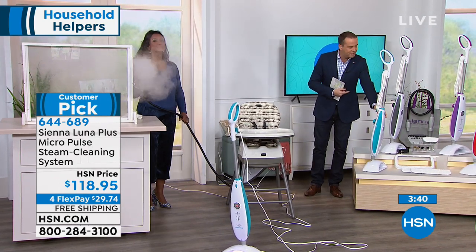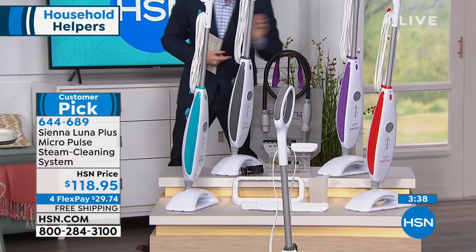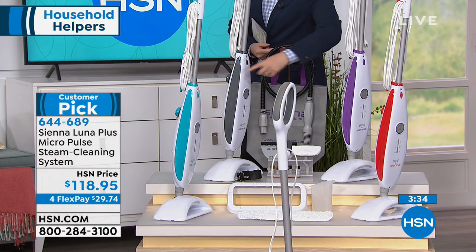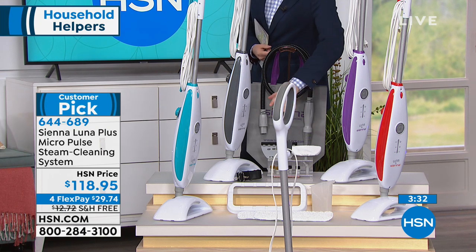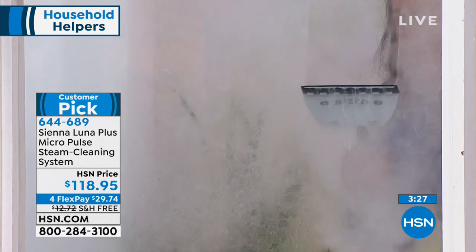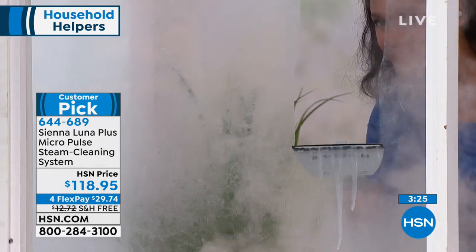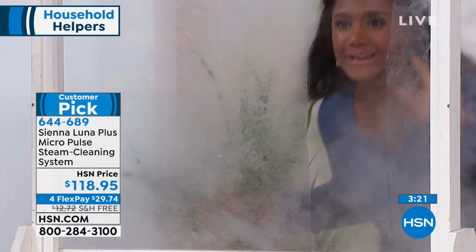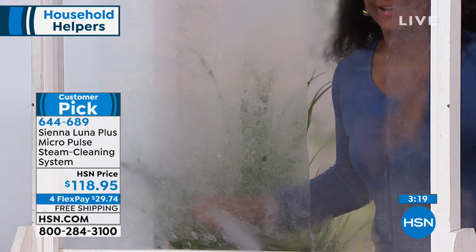Quick color update: blue will be the first to sell out, followed by purple. We also have red and gray. Remember — you won't be asked to purchase anything else for the Sienna steam mop. We include all of it. The brushes and every single attachment you need are included.